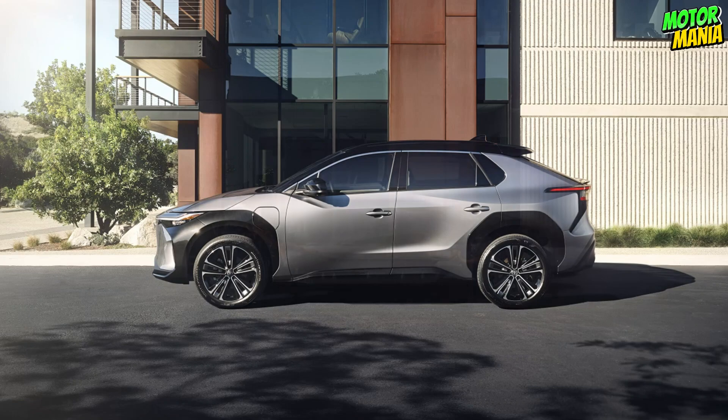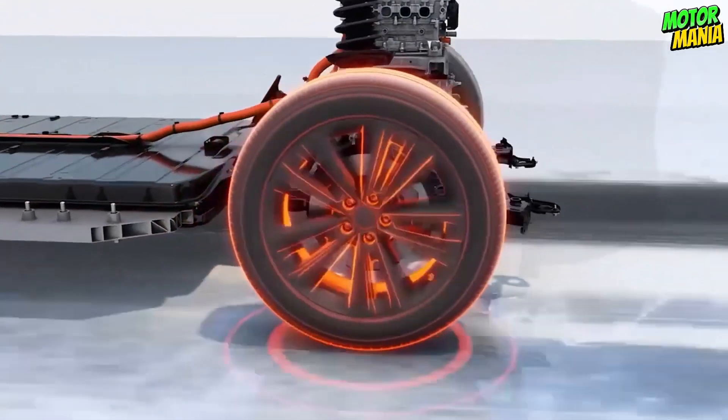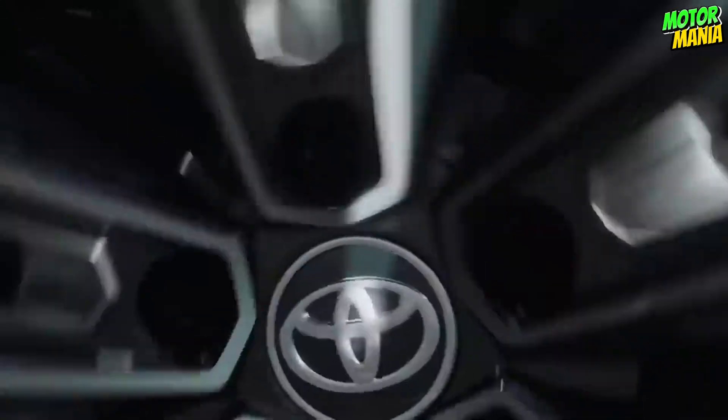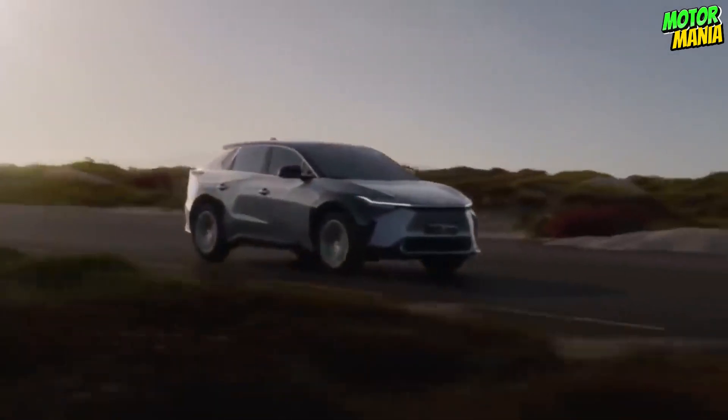The first Toyota car to use the brand-new ETNGA — Toyota New Global Architecture Platform — will be the BZ4X. This structure, designed especially for Toyota electric vehicles, creates a sense of greater space inside the cabin and serves as a strong basis for the car's superior driving performance, ride comfort, and stability on the road.